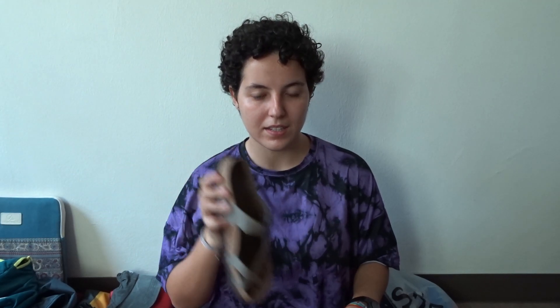In terms of shoes, I'm bringing these sneakers on the plane, my nice sandals, and my more sporty sandals. I have four pairs of socks plus the ones I'm wearing today. I don't think I'll use them too much since I'll mostly be wearing sandals, but if I run out I can just wash them quickly.